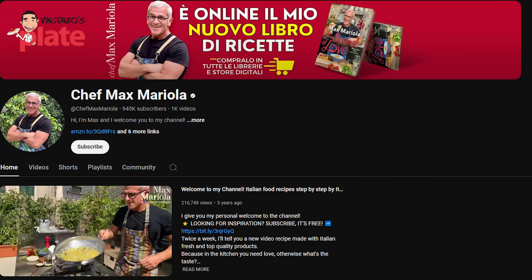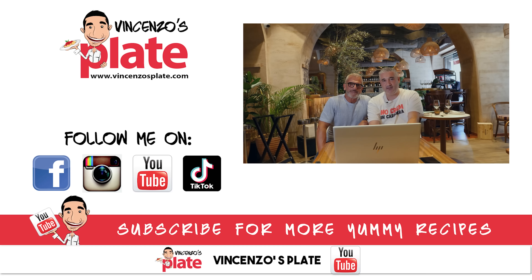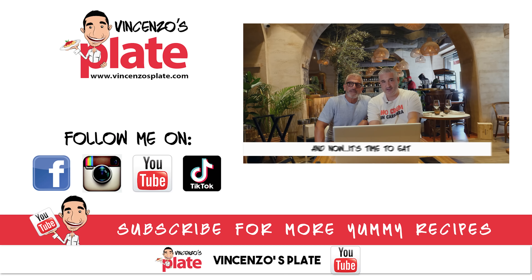Host thanks Chef Max for joining and invites viewers to visit him in Milan. They plan to watch Max Mariola's YouTube channel next. The host thanks everyone for watching this reaction video, glad that Chef Max confirmed this is not a real carbonara. See you in the next Vincenzo's Plate reaction video - e ora si mangia! Let's go make a proper carbonara - thank you Max!